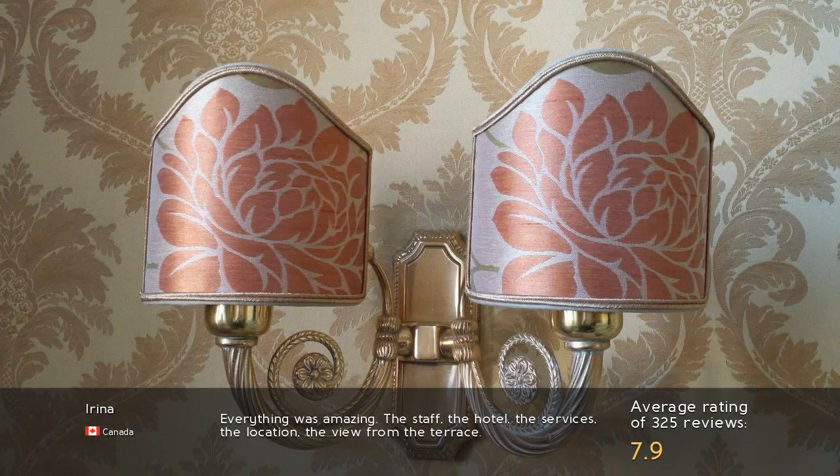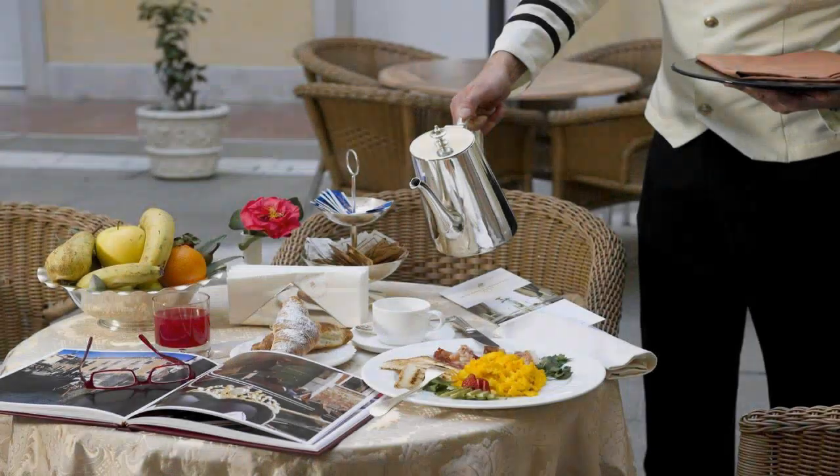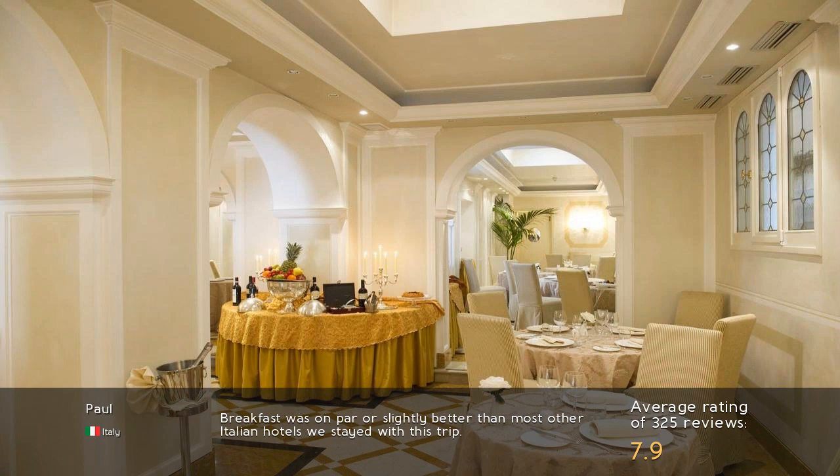Everything was amazing — the staff, the hotel, the services, the location, the view from the terrace. Breakfast was on par or slightly better than most other Italian hotels we stayed at on this trip.